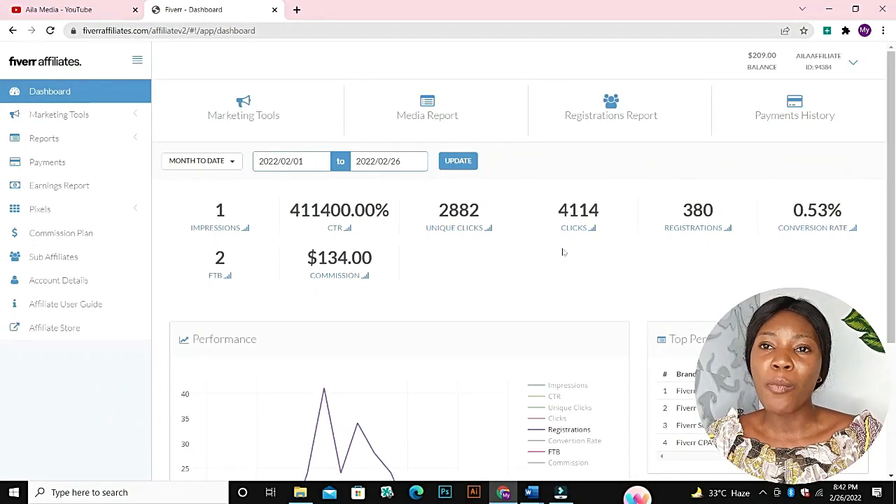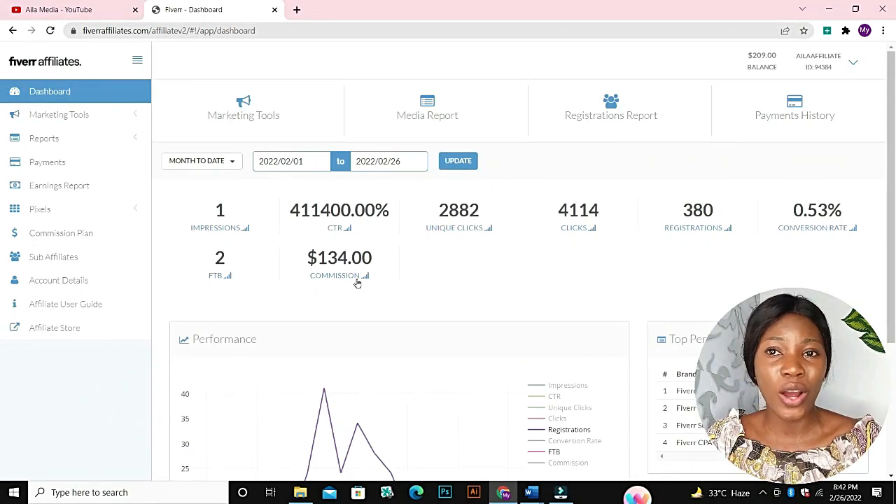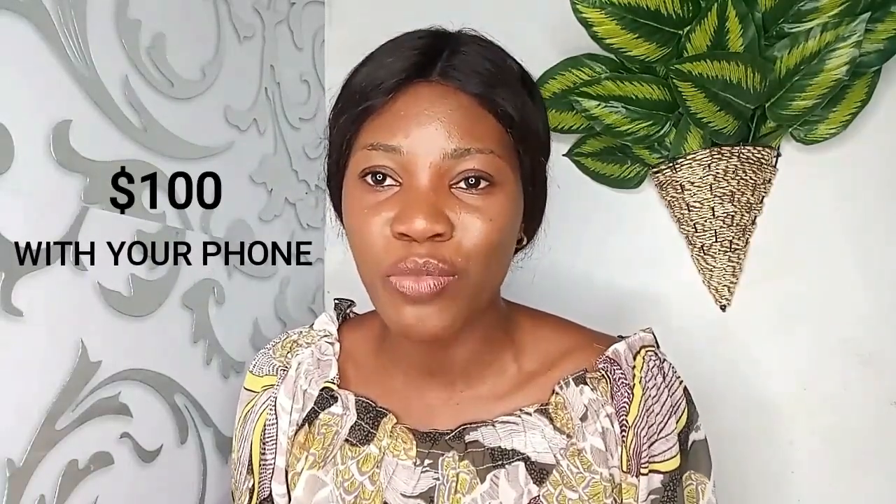You can see here that I've earned over 100 dollars — exactly 134 dollars. Hello guys, welcome back to another video. In today's video I'm going to teach you how to make 100 dollars with your phone. Yes, it's possible to make 100 dollars with your phone — you can even make more. This is something I do and I get paid.